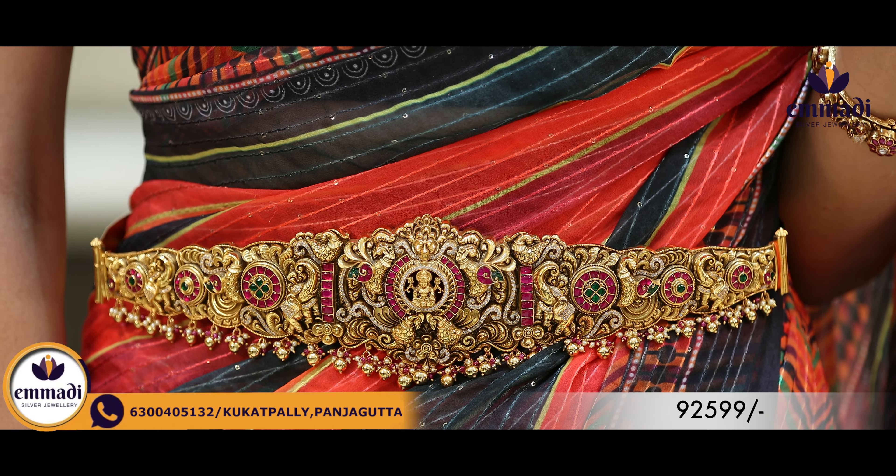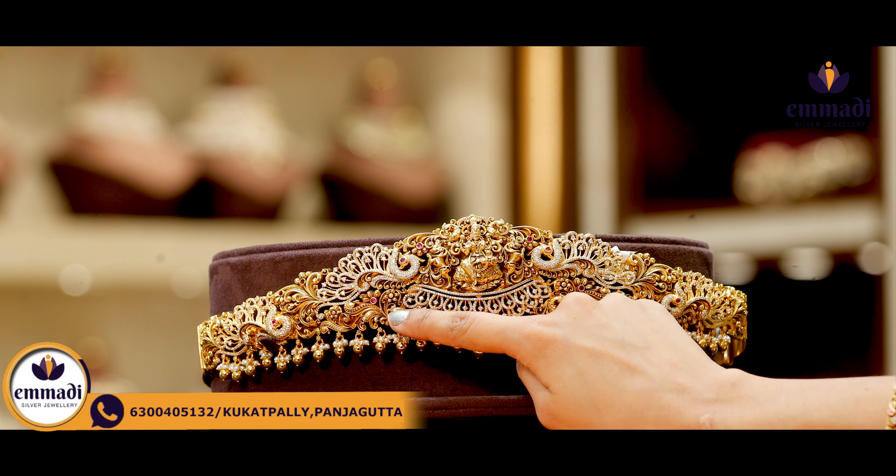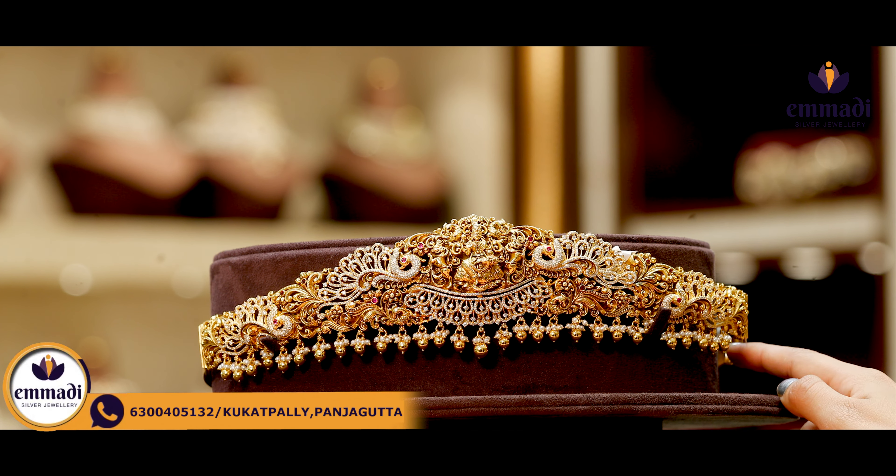First and foremost, I am going to show you the detailing of Lakshmi. In the middle, there is a luxury finishing with little motifs. In the edges, there are elephants and peacocks. On the sides, there are the same elephant, peacock and floral patterns. In the hangings, there are golden balls, small crystals and pearls. Coming to the pricing details of this very pretty Vardana, it's only Rs. 92,599.